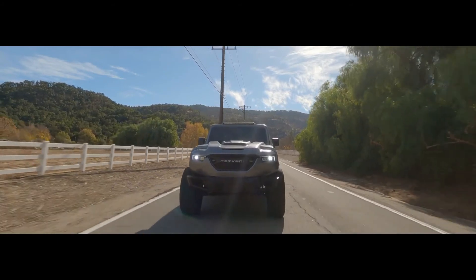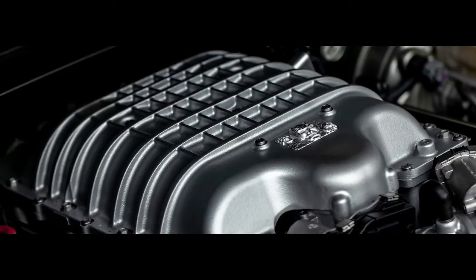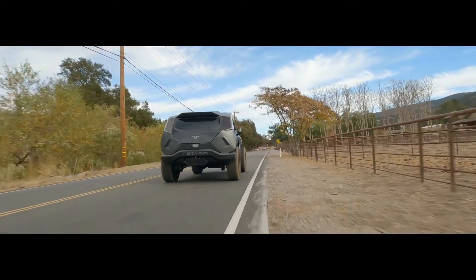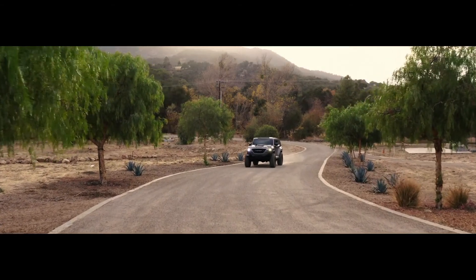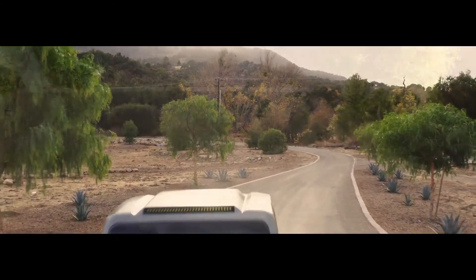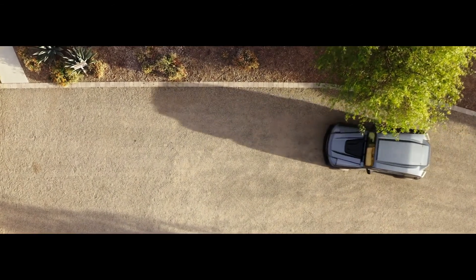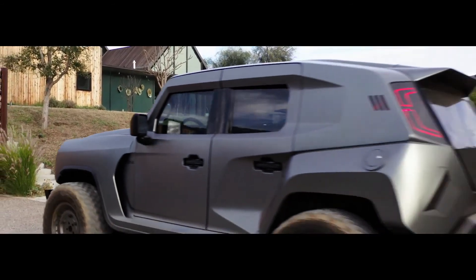The Rezvani Tank can be optioned with five different engines, including a 300 horsepower V6, 500 horsepower V8, or the top-of-the-line 1,000 horsepower Demon V8. An 8-speed transmission and heavy-duty axles connect the power to the road. Clients can also opt for a sport exhaust for an exhilarating sound. The Rezvani Tank looks like it's out of this world — and is designed to conquer it. Make your own path.